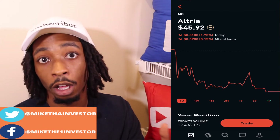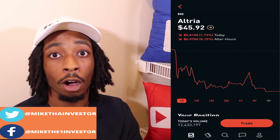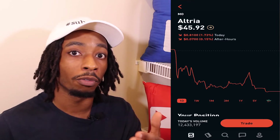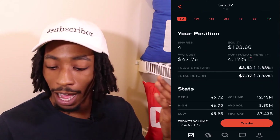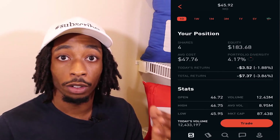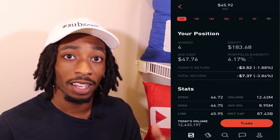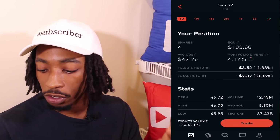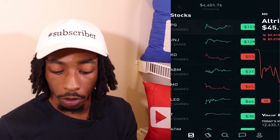The last dividend king in my portfolio is Altria, which I like to call the unqualified dividend king — I'll put a card up so you can check out that video, a collaboration with my good friend Ryan. Scrolling down to Altria, my four shares have an average cost of $47.76, total equity of $183.68, portfolio diversity 4.17%, and I am down $7.37, which is 3.86%.